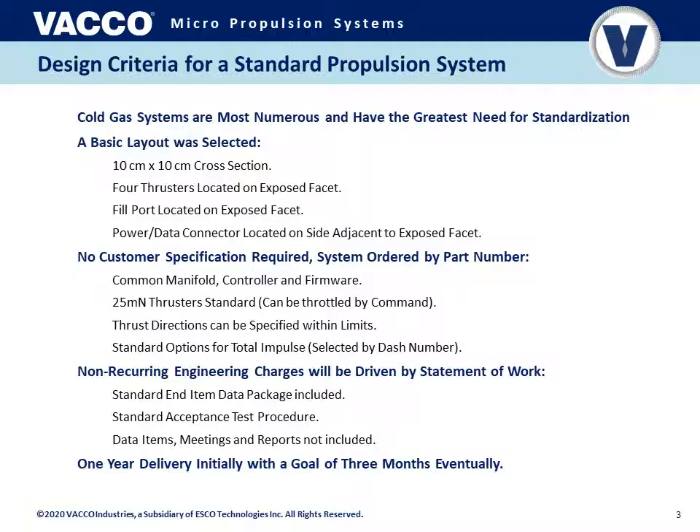There is a combined power and data connector — a single connector located on a side adjacent to the exposed facet — which can be covered by a solar panel or structural member as desired. There is also no custom specification required by the customer; no lengthy propulsion system specification document. Instead, you can order a propulsion system simply by part number. Vacco will provide all documentation, interface control information, software, electrical, and mechanical interface information. This allows us to use a common manifold, common controller, and common firmware across these propulsion systems.